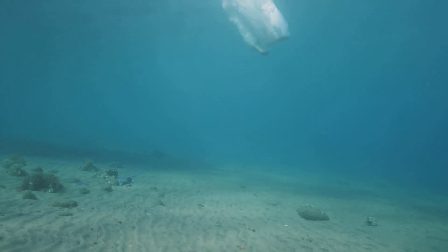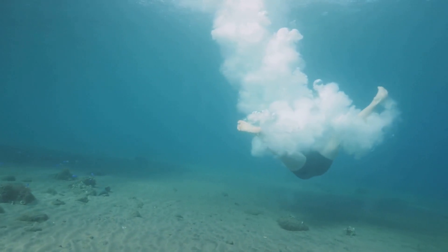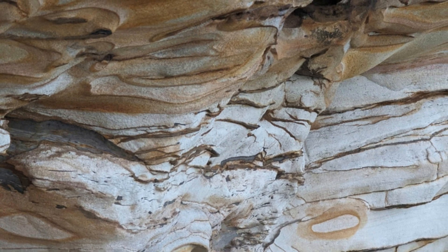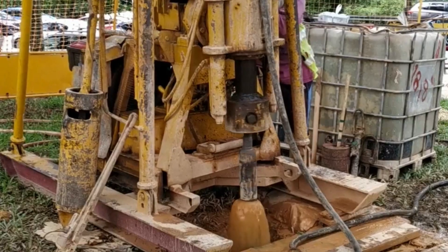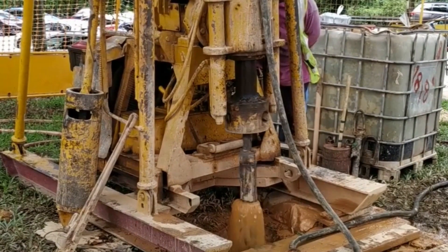As these organisms died, they settled to the ocean floor, creating a rich organic layer that would be buried over time. Over millions of years, layers of sand, silt, and rock buried them deeper and deeper. The weight of these layers created immense pressure and heat — conditions that are essential for the transformation of organic material.